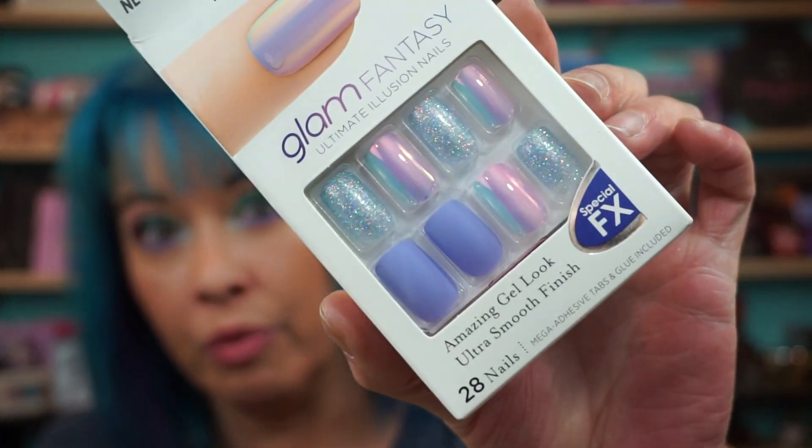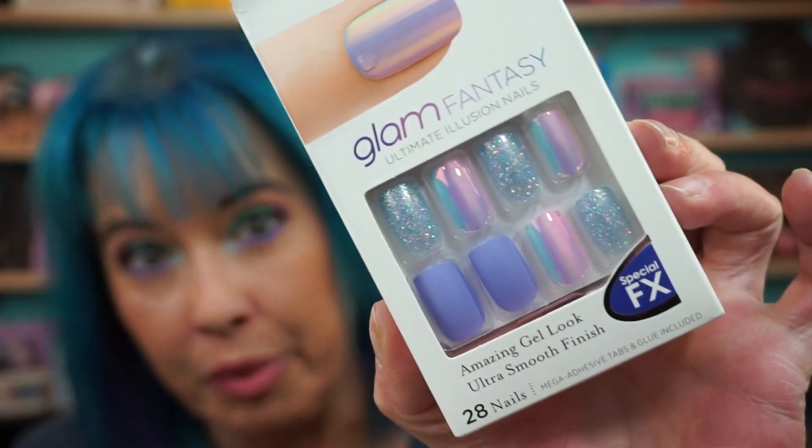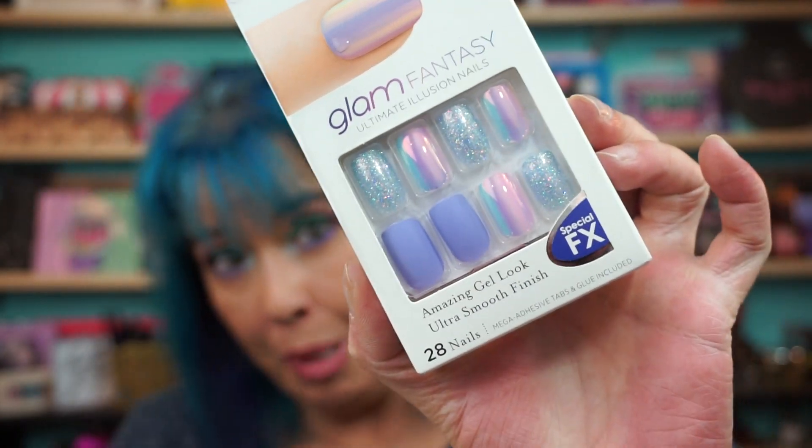When I was at Walgreens just half an hour ago picking up a prescription, I picked up the Kiss Glam Fantasy Ultimate Illusion Nails — I think the shade is Parasol, but I'm not sure. These are more shorter ones. I just type so much — the pointed ones look great at shows and make my fingers look longer, but in reality I need something like this to be able to type with. So I grabbed these at Walgreens and hopefully I'll pop those on a little while.